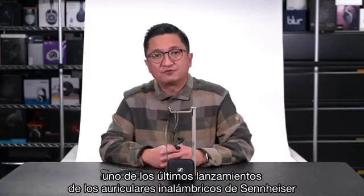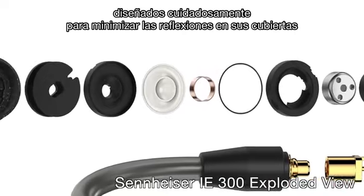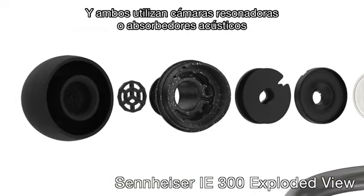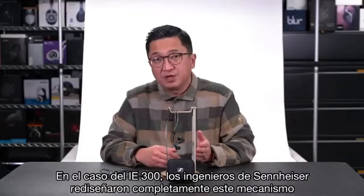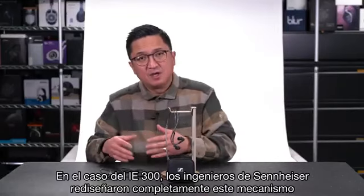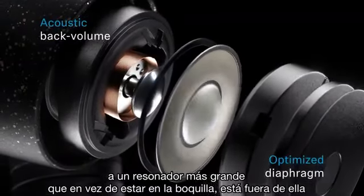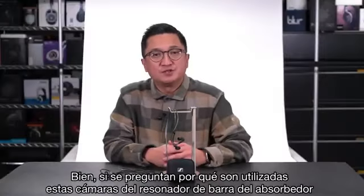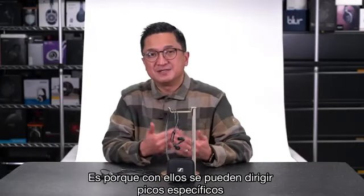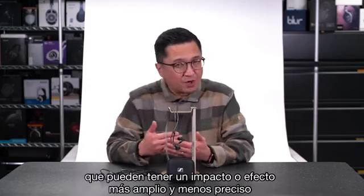There is no mistaking that the IE400 Pro and the new IE300 are related and you can hear it. They both use Sennheiser's 7mm dynamic drivers, both use transducer back volumes carefully designed to minimize reflections, and both use resonator chambers — essentially Helmholtz resonators — to dampen unwanted resonances when worn. With the IE300, Sennheiser's engineers completely redesigned this mechanism, going from two small resonators in the nozzle pathway to one larger resonator outside of it as a side volume connected via a slit. These absorber/resonator chambers are used because they can address specific peaks more precisely than traditional dampening foam or other media in front of the driver.